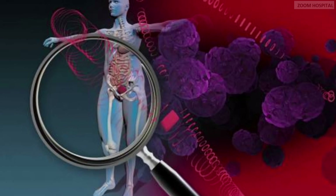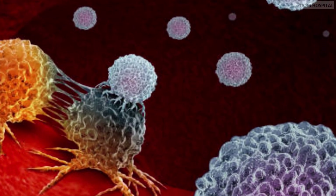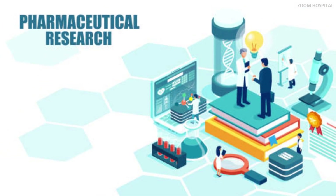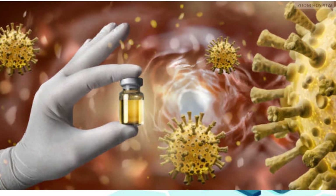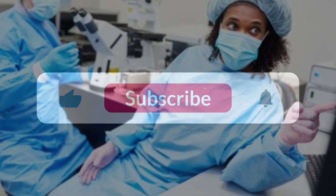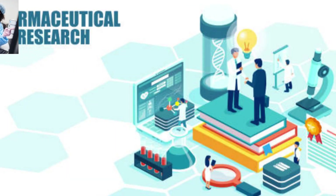We will be making more videos on new drugs and therapies that have highly promising results. You will be notified if you subscribe to our channel. Knowledge is advancing by the day and we will always post updates on new advances on how to stay healthy. You can contact us via the link in the description below for any medical inquiry. You are watching Zoom Hospital Channel, with Dr. Carriorty.